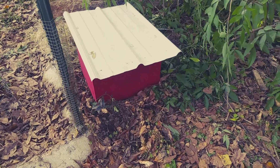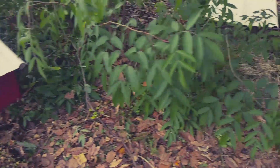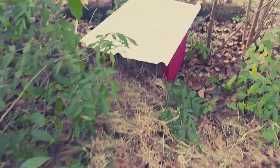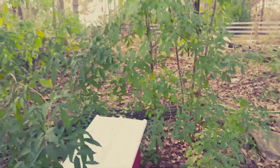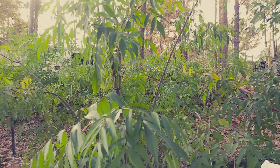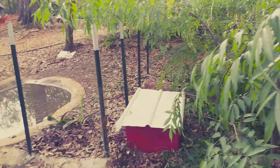Now we have two nesting boxes. That's the first one I've shown you. Here's where I put the second one — they're in the elderberry patch, right by the pond.